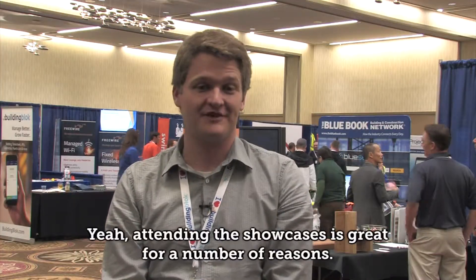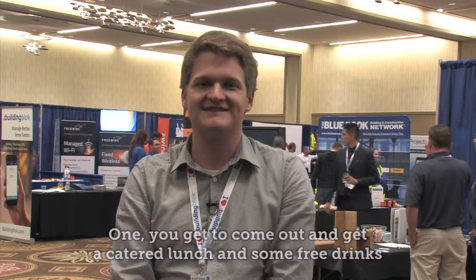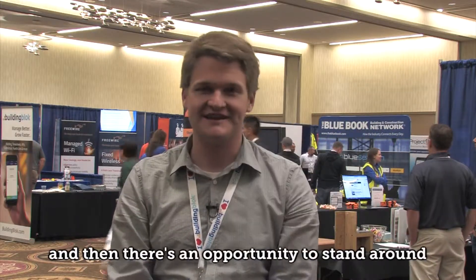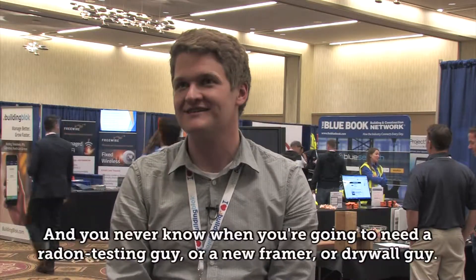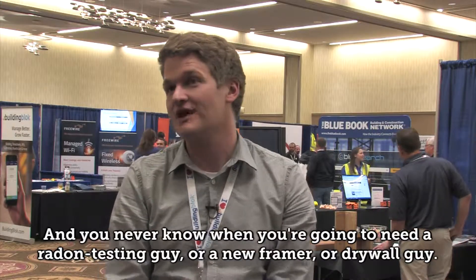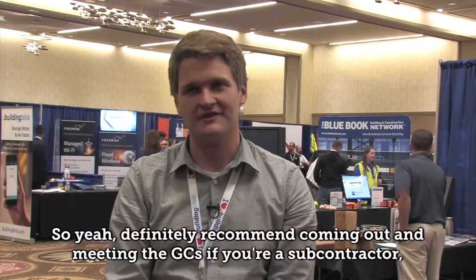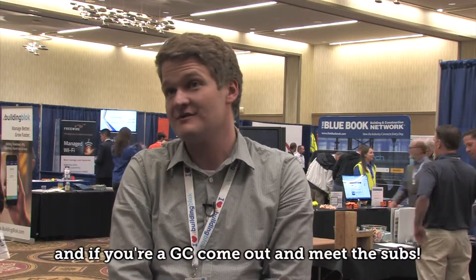Attending the Showcase is great for a number of reasons. You get to come out and get a catered lunch and get some free drinks, and then there's an opportunity to stand around and talk with some folks you might end up doing some work with eventually. You never know when you're gonna need a radon testing guy or a new framer or a drywall guy. Definitely recommend coming out and meeting the GCs if you're a subcontractor, and if you're a GC, come out and meet the subs.